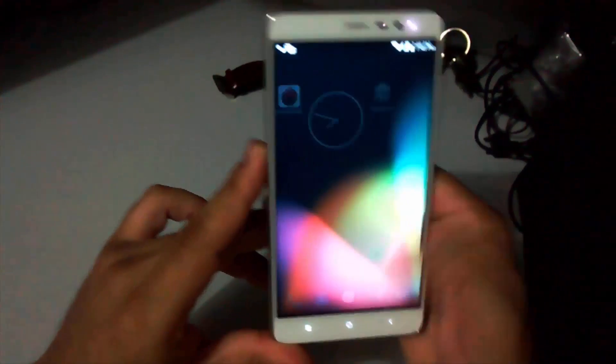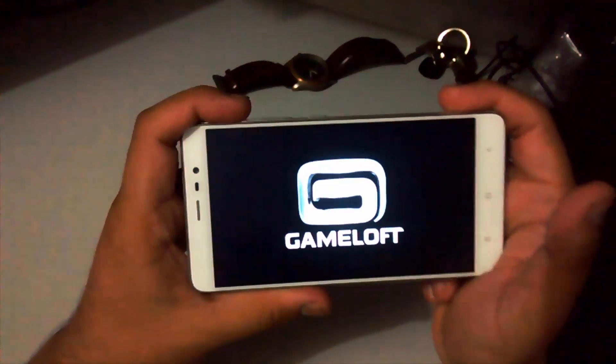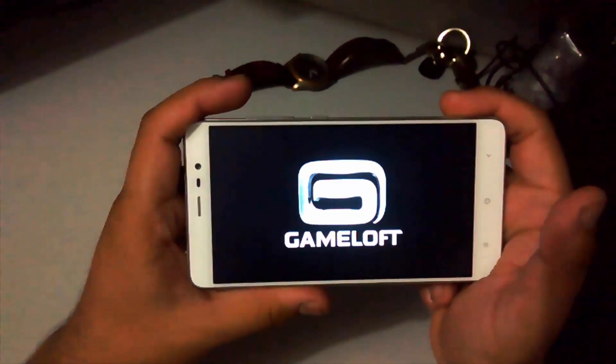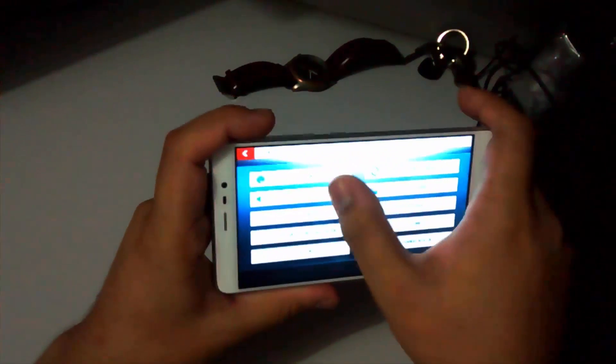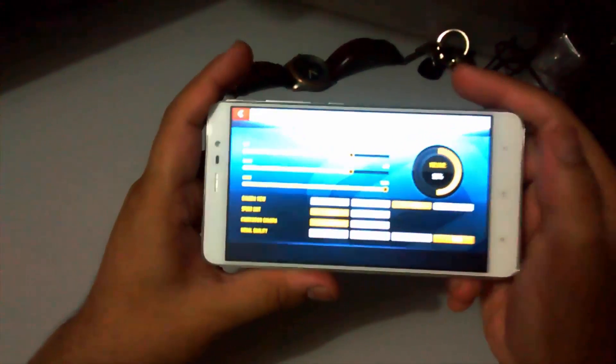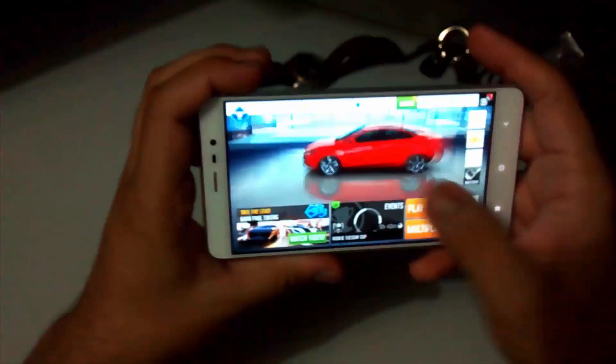As it is one of the stable ROMs, further going to the gameplay — I am playing Asphalt 8 at high graphic mode. To verify it, you can check that I am really using high graphic mode here. Now let's quickly play the game and see.